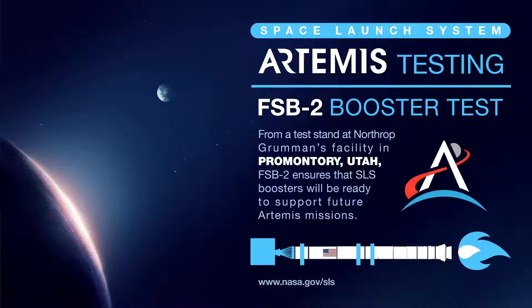Main UPS is online with 1 hour 49 minutes of run time. Test Bay UPS is online with a minimum of 30 minutes of run time. Data Center UPS is online with 48 minutes of run time.